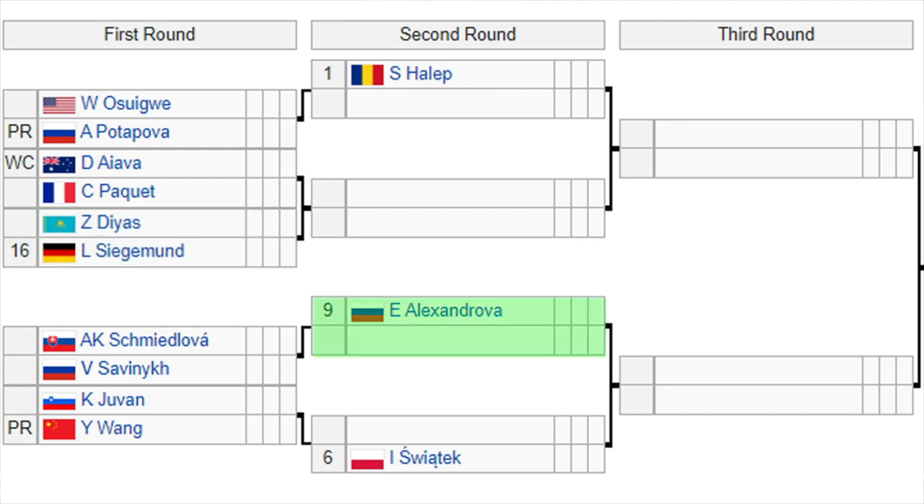Then you've got the number 9 seed Alexandrova. She'll play the winner of Schmedlova or Savigny in the second round. Then you've got Juvan versus Wang — the winner of that is going to play the number 6 seed Sviontek. So you can probably tell right away: the potential quarterfinal is Sviontek versus Halep, a replay of the French Open where Sviontek just blew Halep off the court. We could have a potential rematch in the quarterfinals, and I can't wait to see that on a hard court.